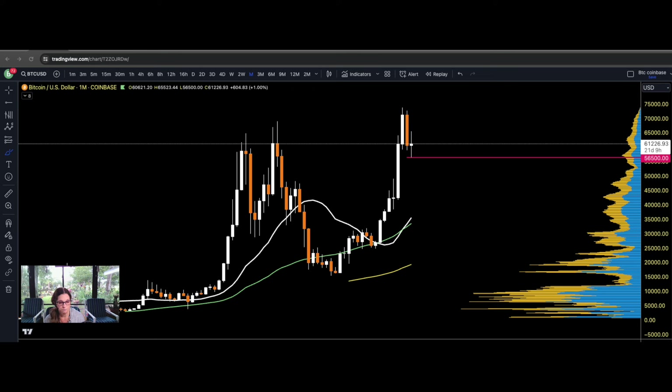On the monthly time frame, Bitcoin also put in a bearish candle — a bearish engulfing. This look is not too good, but it doesn't mean that Bitcoin can't recover. The next candle will tell us. The low at $56,500 — I would really like to see that hold, and that would prove that Bitcoin is in recovery mode.